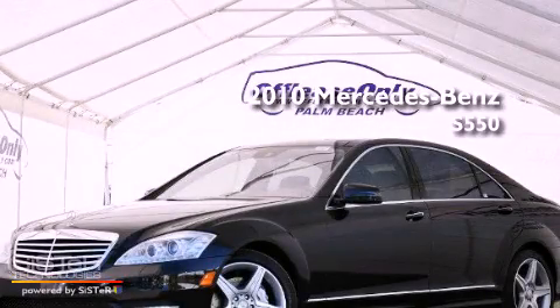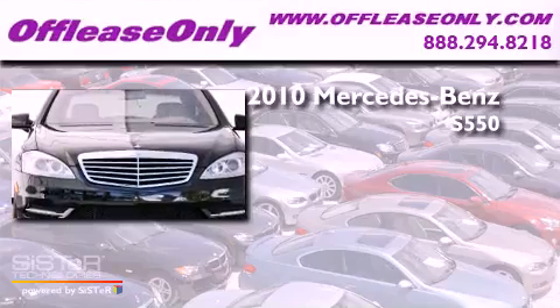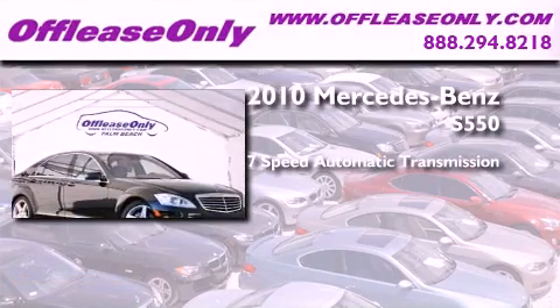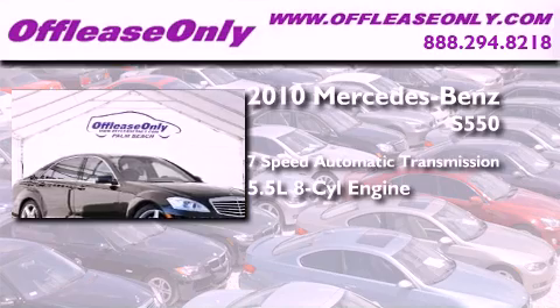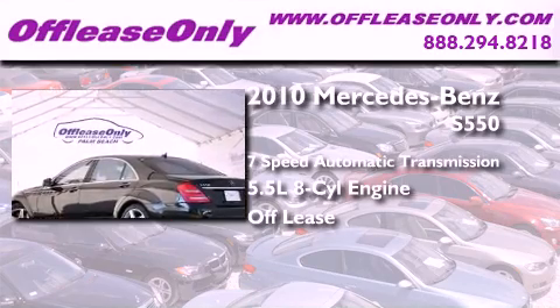This is a 2010 Mercedes-Benz S550. This four-door sedan has a seven-speed automatic transmission and a 5.5-liter V8. Plus, having just come off lease, this Mercedes-Benz is in like-new condition.